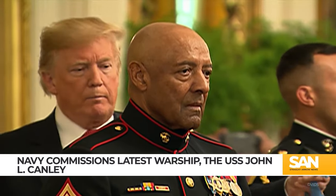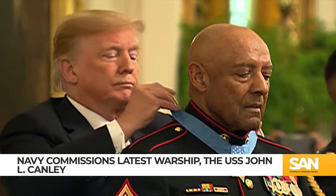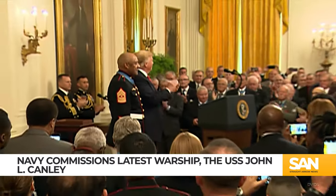The Navy's newest ship honors retired Marine Corps Sergeant Major John Canley, who was awarded the Medal of Honor in 2018 for his bravery in the Battle of Hue City during the Vietnam War. Sergeant Major Canley's daughter, the ship's sponsor, ushered it into service.